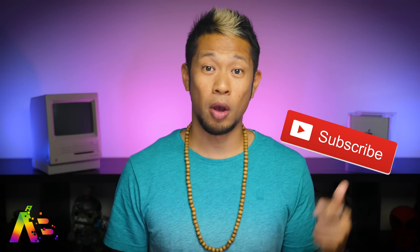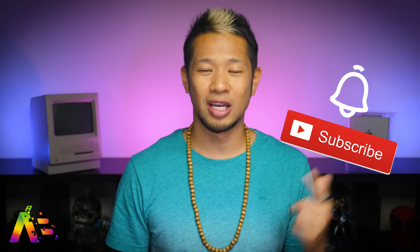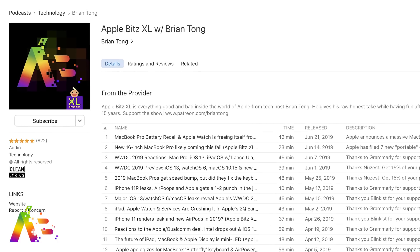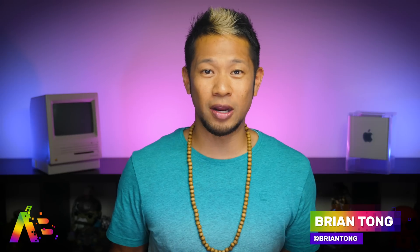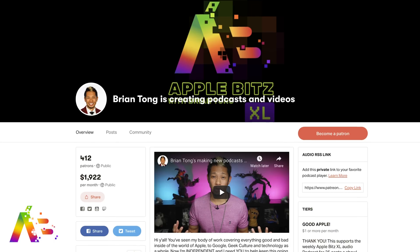If you like this video, you know the drill — thumbs up, and hit that notification bell to get all my latest videos. If you want to dig deep inside the world of Apple, check out my weekly Apple Bits XL audio podcast where we dive into the stories that matter. You can support all my independent work including the podcast and more at patreon.com/bryantong. That's going to do it for now. Thanks so much for watching — take care and we will see you soon.